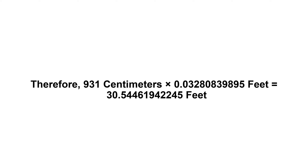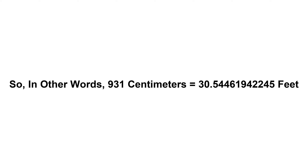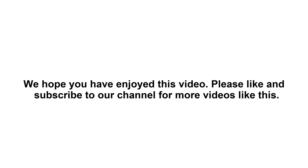30.54461942245 feet. So in other words, 931 centimeters equals 30.54461942245 feet. We hope you have enjoyed this video. Please like and subscribe to our channel for more videos like this.